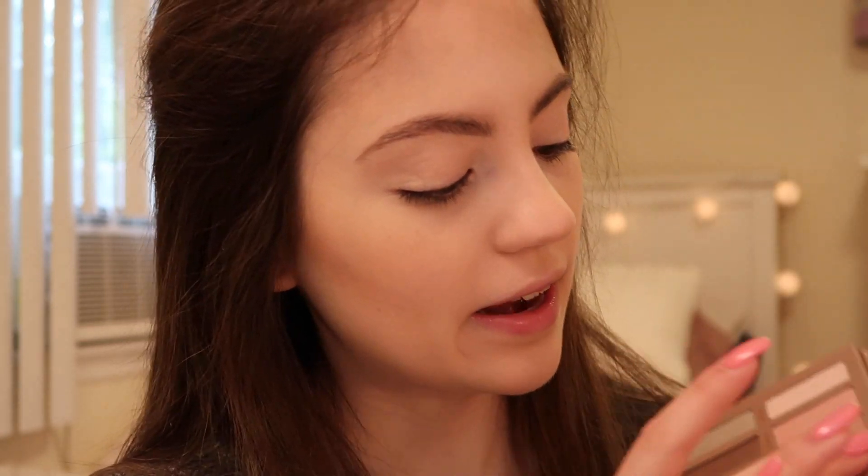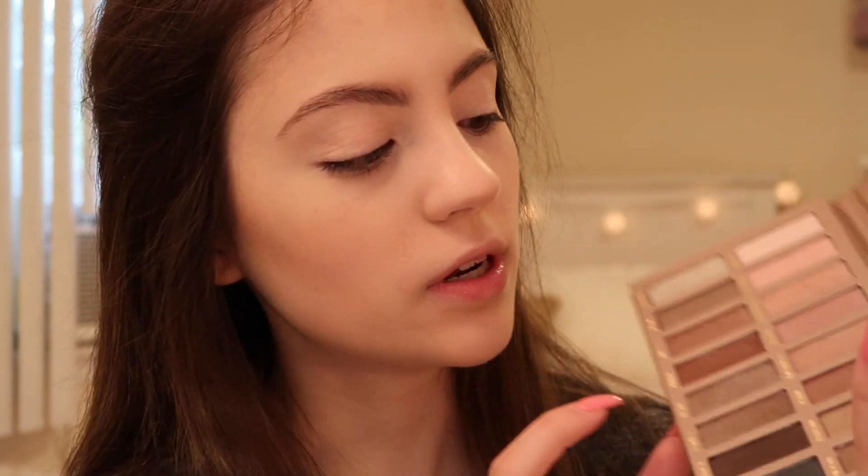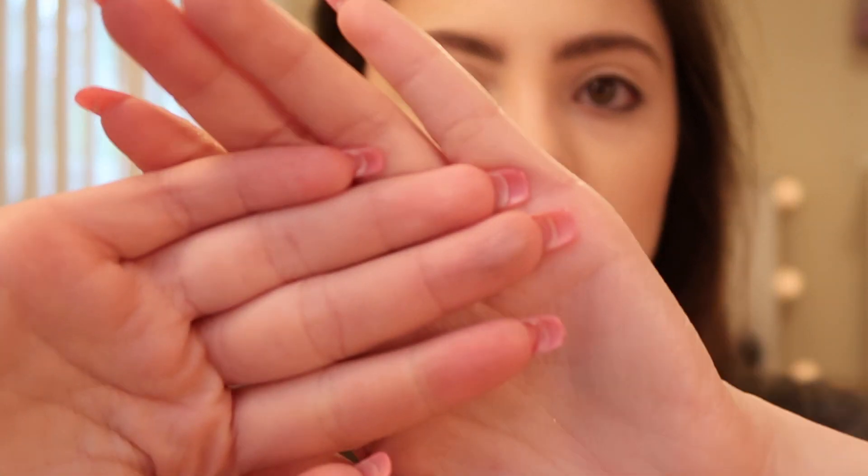I'm going to start out with swatches. I'm going into the shade Mauve, which is right here — it has a shimmer to it. There aren't actually that many matte shades in here because the majority are shimmers. I think there are two matte shades: this really light one and this deeper one. The rest all have a shimmer. So this is the shade Mauve on my finger.